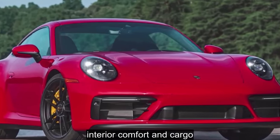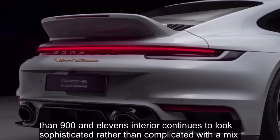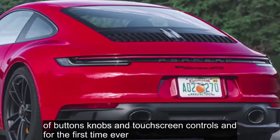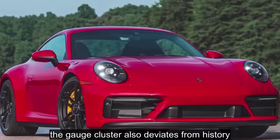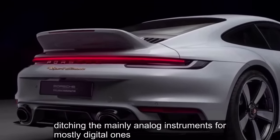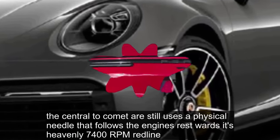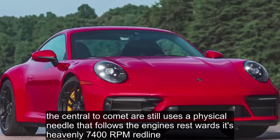Interior, Comfort, and Cargo: The 911's interior continues to look sophisticated rather than complicated, with a mix of buttons, knobs, and touchscreen controls, and for the first time ever, a large center cup holder. The gauge cluster also deviates from history, ditching the mainly analog instruments for mostly digital ones. While these screens have some user experience issues and can be blocked by the steering wheel, the central tachometer still uses a physical needle that follows the engine's revs towards its heavenly 7,400 RPM redline.